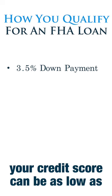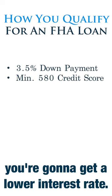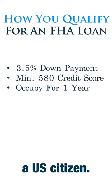Secondly, your credit score can be as low as 580, but if you get a higher credit score, you're going to get a lower interest rate. Thirdly, you need to reside in one unit for at least 12 months. And then fourthly, you need to be a U.S. citizen.